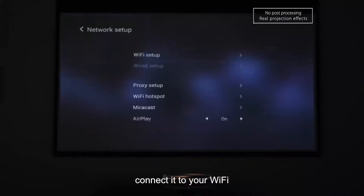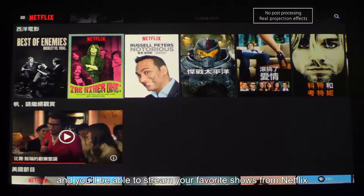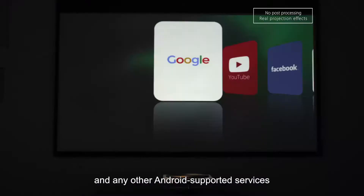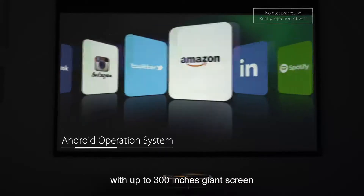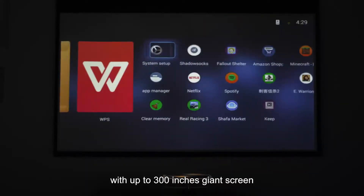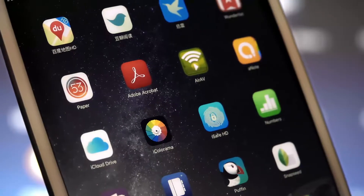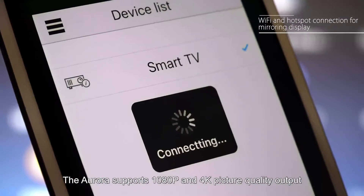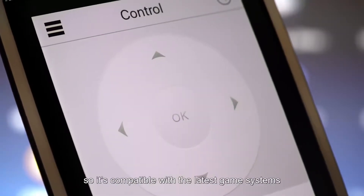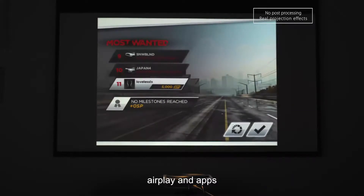Connect to your Wi-Fi and you'll be able to stream your favorite shows from Netflix, Hulu, and any other Android-supported services. With up to a 300-inch giant screen and 700 ANSI lumens, the Aurora supports 1080p and 4K picture quality output.